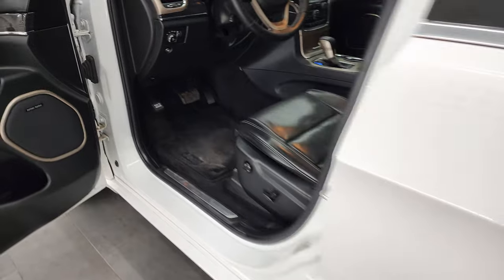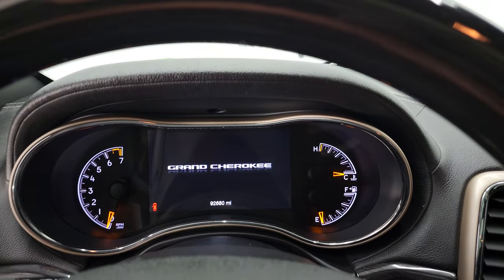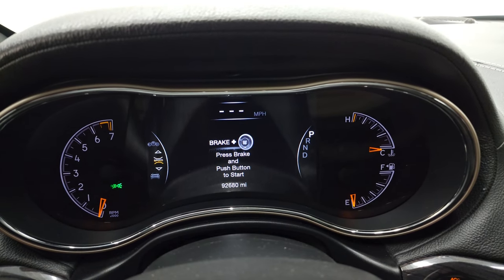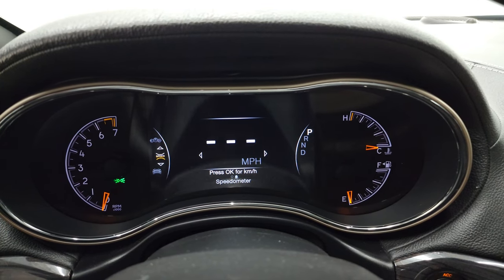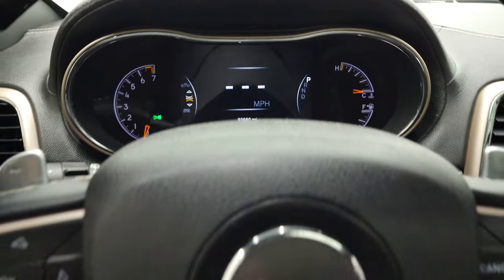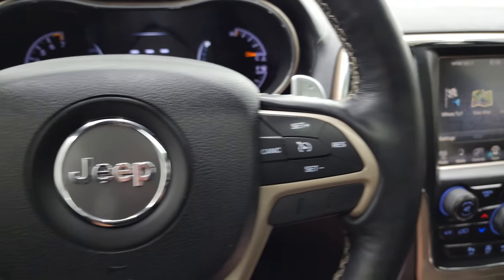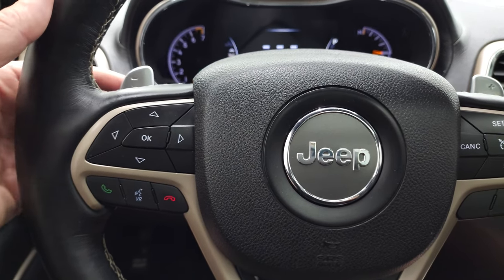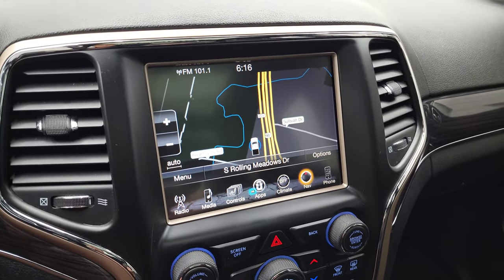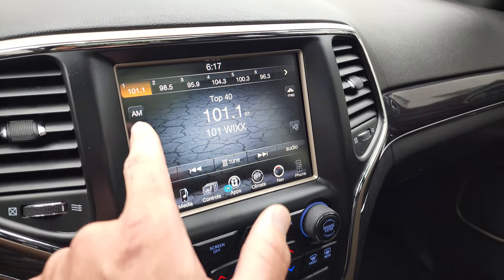The kicker for this Jeep Grand Cherokee is the miles — this one has 92,680 miles on it, and for that mileage it is in fantastic condition. You get the seven inch LCD display instrument cluster, which is very nice and clean. It comes with the heated leather-wrapped steering wheel with wood grain trim on top, cruise controls on the right, Bluetooth and information center controls on the left, and paddle shifters. This one has the 8.4-inch radio with AM/FM and SiriusXM, and the factory navigation system is working nicely.